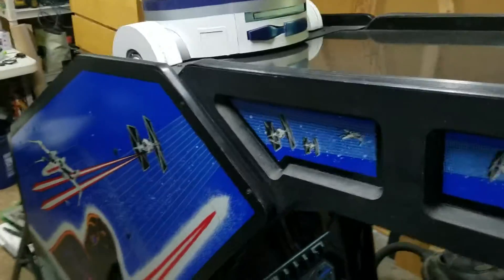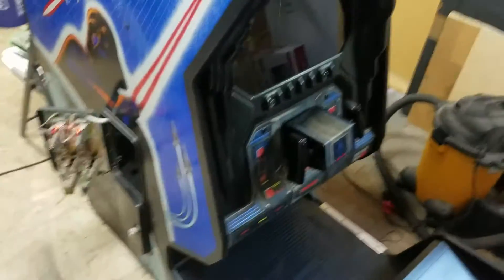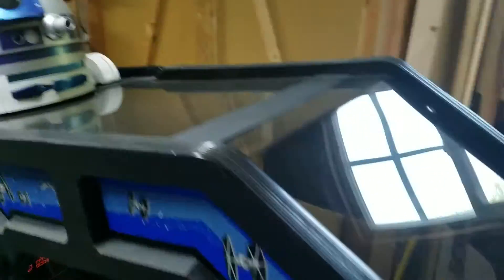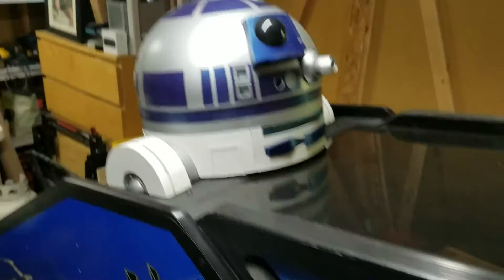That was a little model that I'd had from a while back that I always intended to put on the cockpit. I never had a cockpit, and now I have a cockpit, so that's where he's going to go.